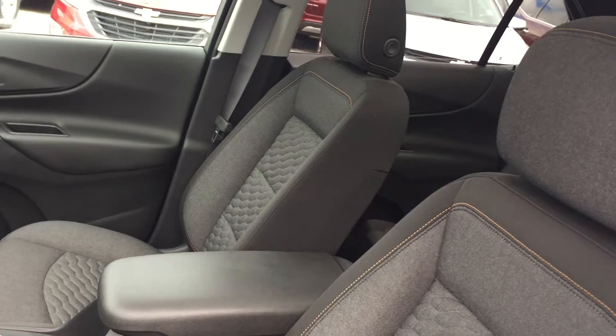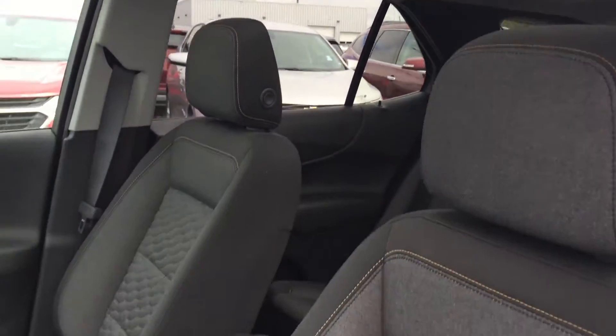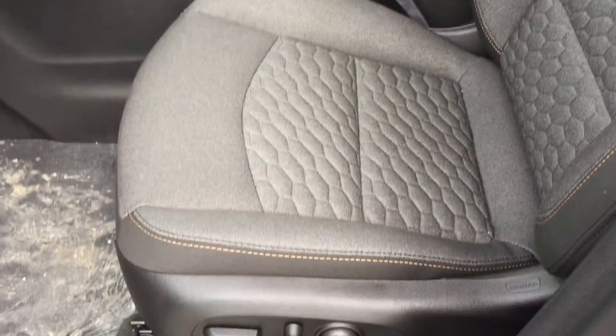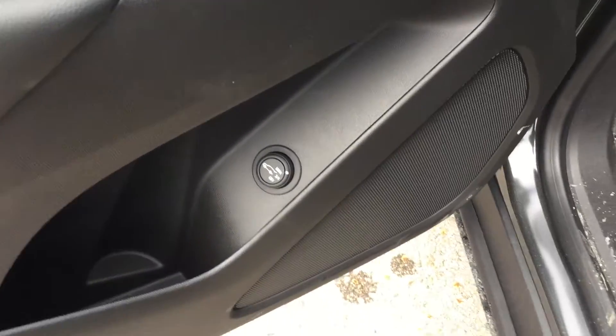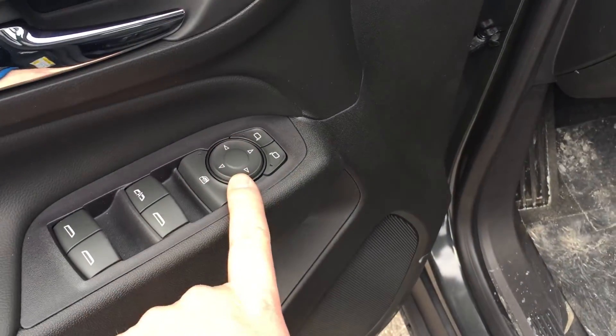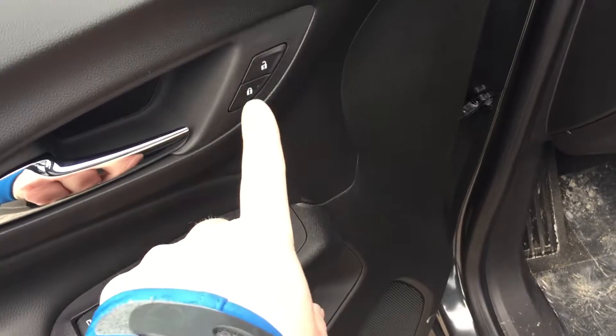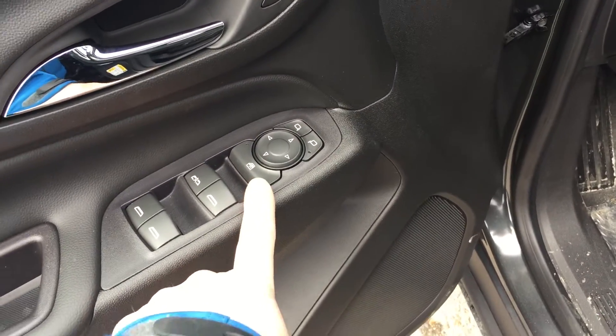Let's take a look inside. I want to show you the upholstery, but I am also distracted by this gorgeous panoramic roof — we'll get to that in a second. The upholstery is all cloth. You have buttons for the power-adjustable driver's seat including lumbar support, power liftgate right here in the door, storage in the door, power windows, power mirrors for both driver and passenger, power locks, and child safety locks for the rear windows.